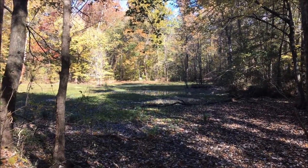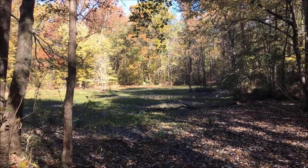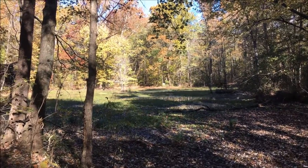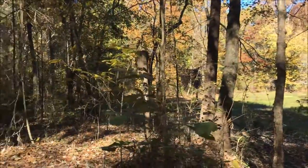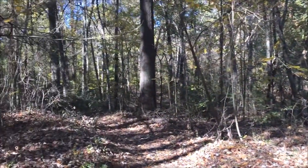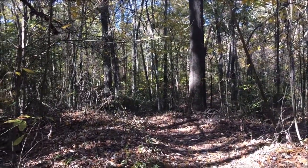Less than a half a mile into the hike now and we came across this small pond here. It's pretty dry but still has some water in it. Going through mostly bottomland forest, the trail has been pretty flat, although the trees still have a lot of leaves on them for the 20th of November.